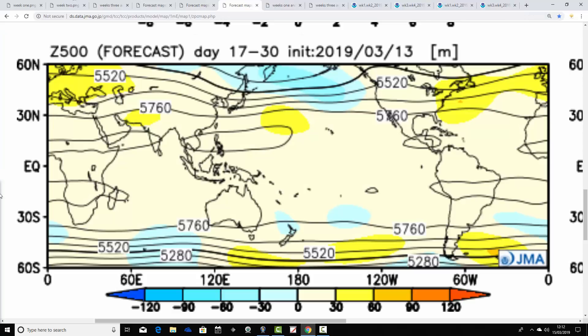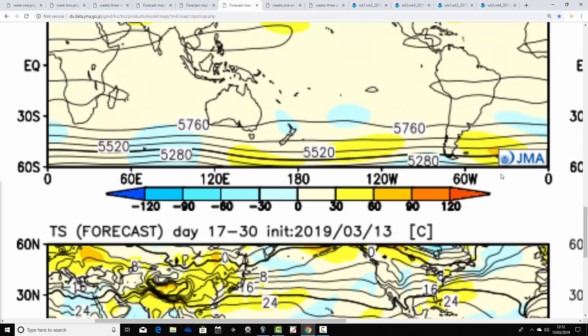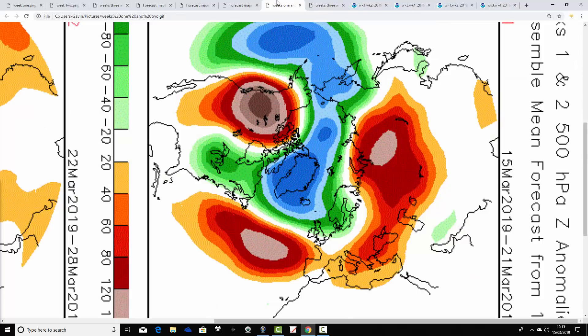Moving through to weeks three and four — the 29th of March to the 12th of April — above average heights are centered over the country and extending back into the Atlantic, covering much of Central and Northern Europe too. High pressure is truly in control. Temperature anomalies over the two weeks remain above average, continuing a very mild picture. Precipitation anomalies show overall drier than average conditions; still a bit unsettled for Scotland, but the trend is clearly towards higher pressure, bringing a lot of dry and pretty mild, if not quite warm, weather through the final stages of March and into early April.